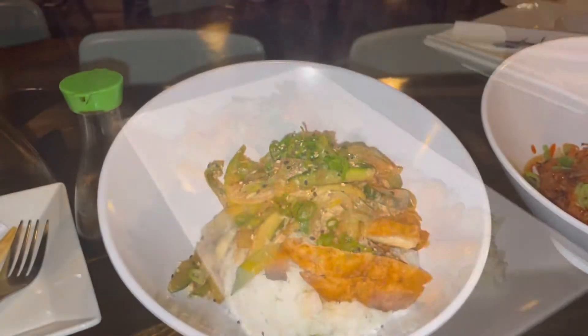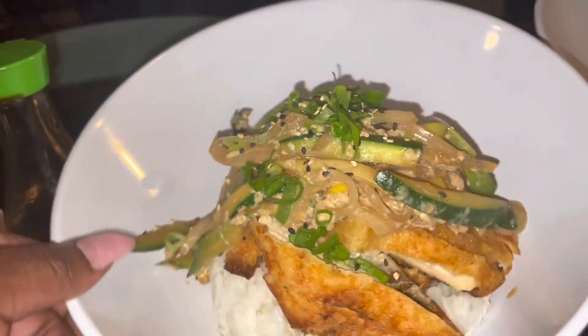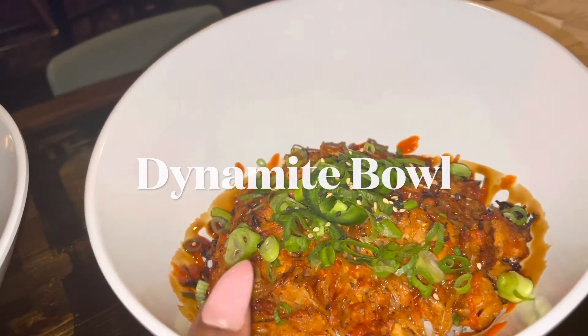If you like sushi, I would definitely come into this spot because they offer more than just sushi. Here is my meal, which is the katsudan — the monthly special. You can see how fresh it is, look at that steam, oh my god. Yes — rice, fried chicken, vegetables, cannot go wrong with that. And then they chose the dynamite bowl, which is an array of seafood on a bed of rice as well.